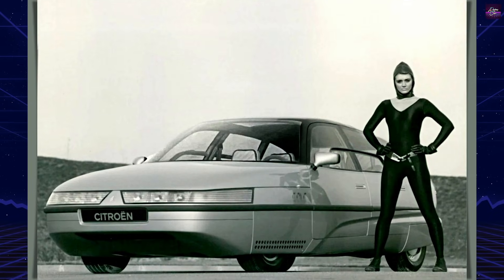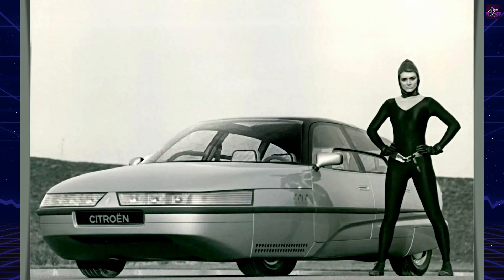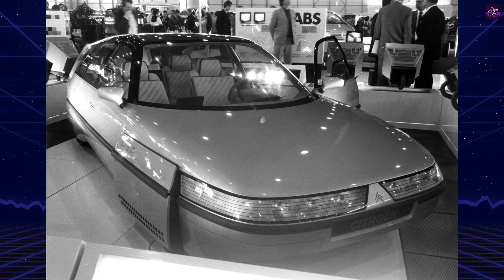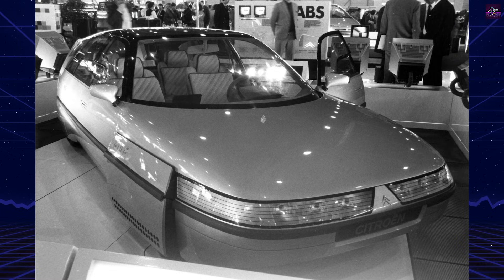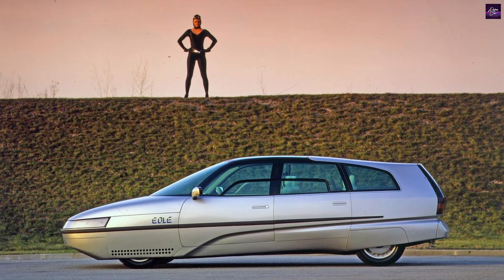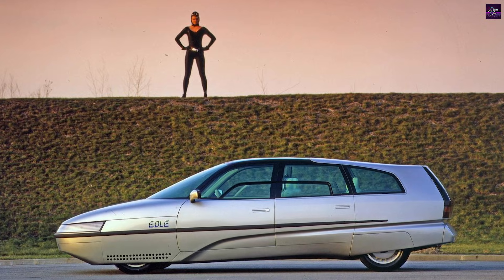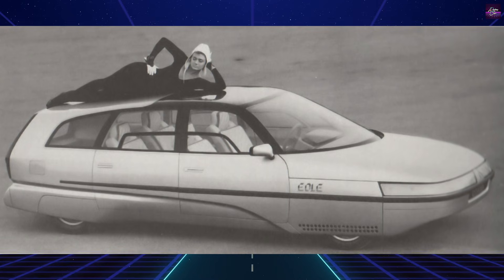The Citroën Eole is one of the most technically ambitious concept cars of the 1980s and a milestone in automotive design methodology. It was revealed at the Geneva Motor Show in 1986, at a time when Citroën had no major new production models to showcase internationally. The project was approved on the condition that it would not interfere with ongoing production design work.